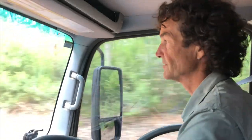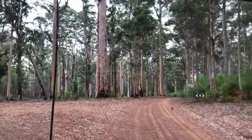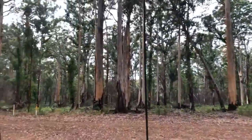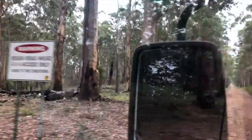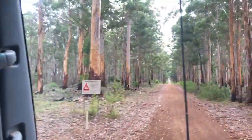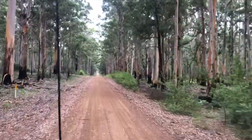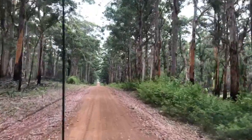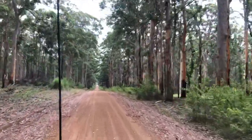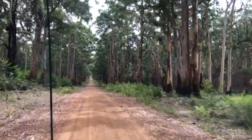We're about to head onto Chesapeake Road, which takes you through on a couple of roads to the town of North Creek. It's an old forestry track. I've got a feeling we've done this years ago. I think it's a really good drive — beautiful part of the world.